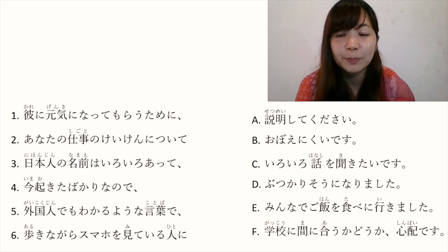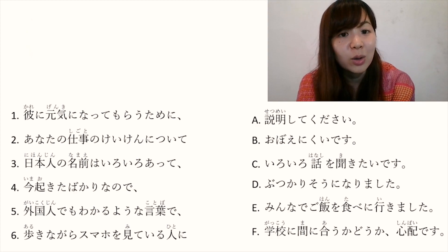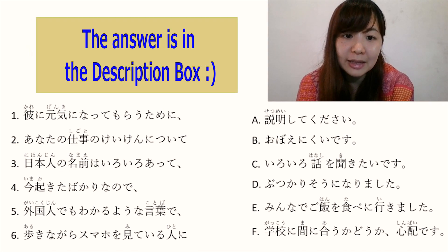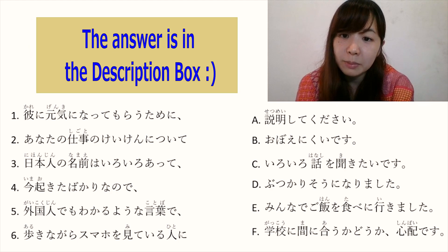Now let's connect the sentences. Number 1: 彼に元気になってもらうために — 'in order to make him happy, what will you do?' The answer is E: みんなでご飯を食べに行きました. So the full sentence is: 'In order to make him happy, we went to eat together with everyone.' The answer is E.